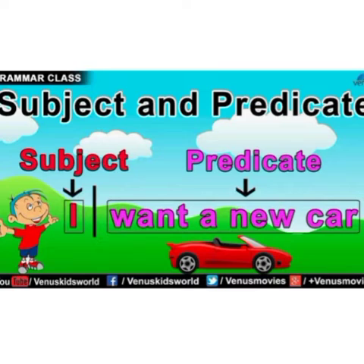Children, now look at the sentence carefully: 'I want a new pen.' Here, 'I' is the subject because the sentence is telling about me. And what is telling about the subject? 'Want a new pen.' For that reason, the part of the sentence 'want a new pen' becomes the predicate here.